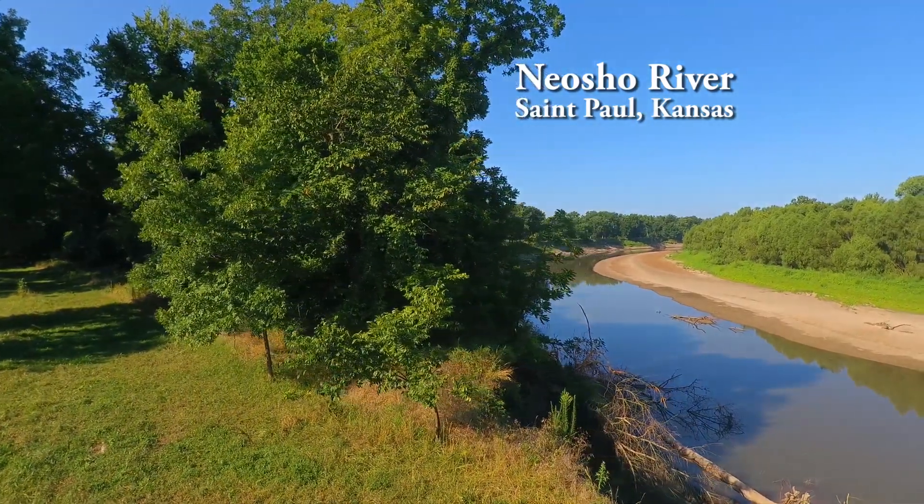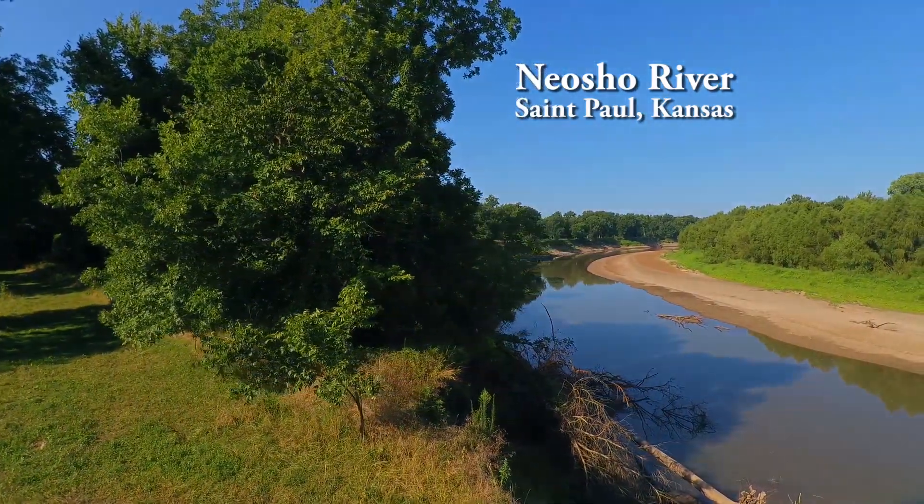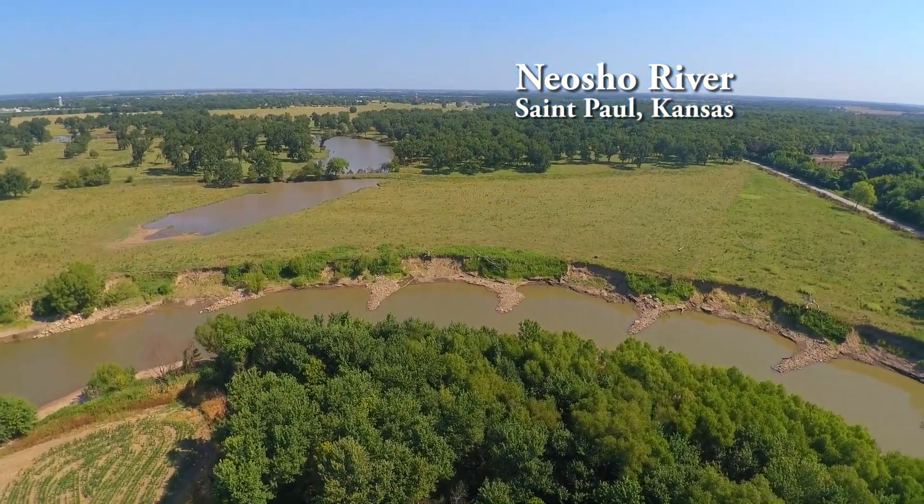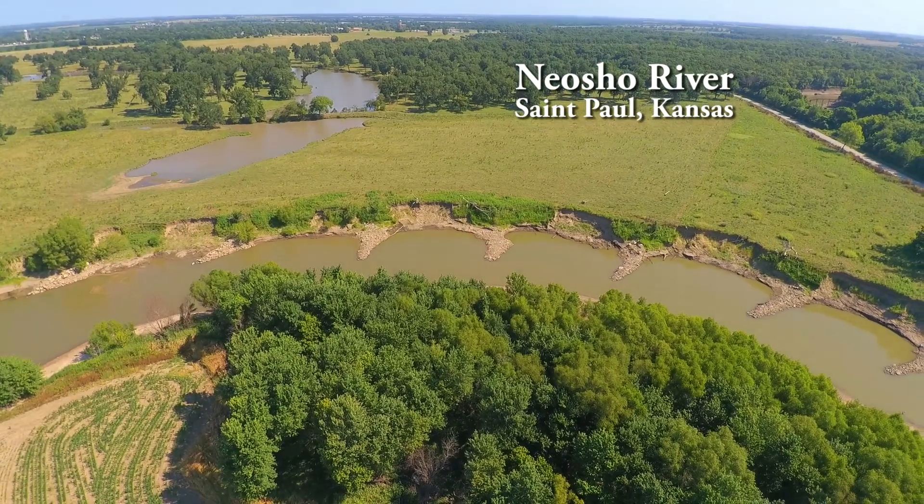Here's a short tour and an up-close look at the Neosho River near St. Paul, Kansas at low summer flow. This was taken in late July of 2017.